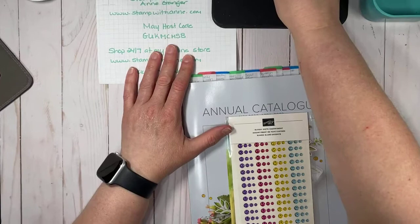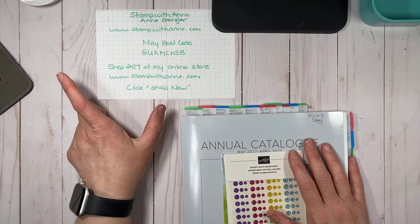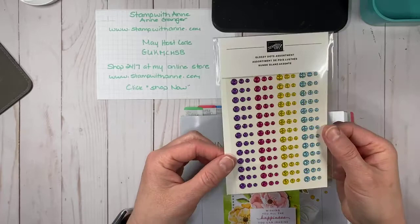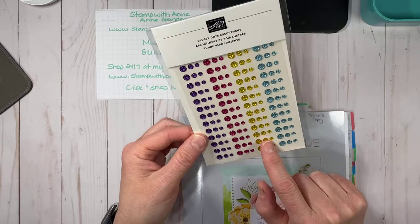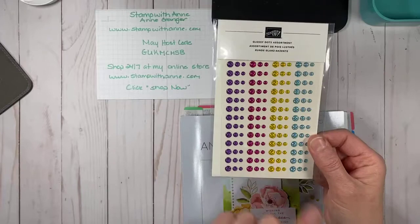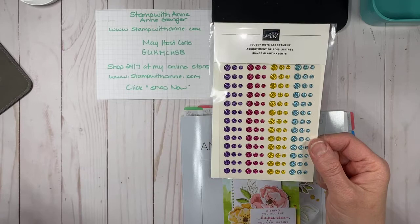We are in a new month, which means a new online hostess code. Our May hostess code is right here. If you shop during the month of May, whether in person or online, you're going to get these new glossy dots — gorgeous grape, melon mambo, daffodil, and pool party. They're really, really nice. Any orders over $50 will automatically get those, and I place the order at the end of the month and then ship them.